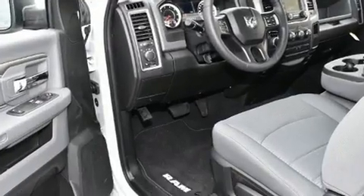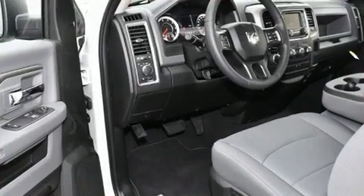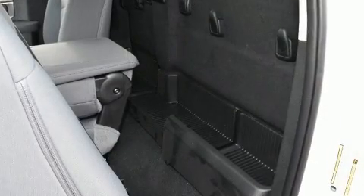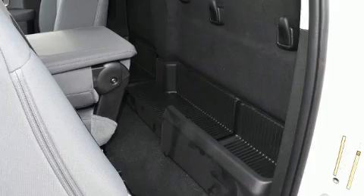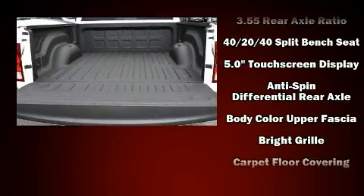Top features include cruise control, a rear step bumper, an automatic dimming rear view mirror, a trailer hitch, a bed liner, and power windows. Audio features include an AM-FM radio and six well-positioned speakers.